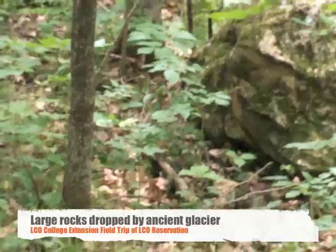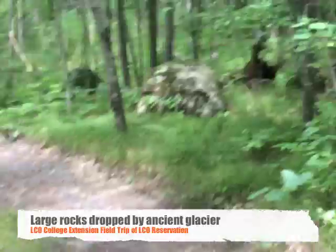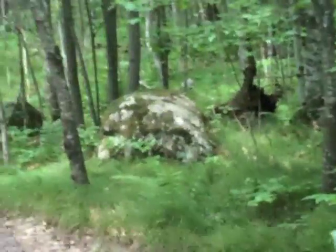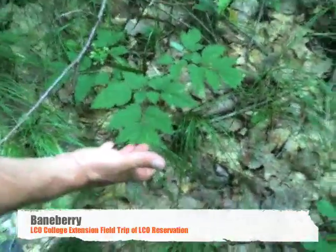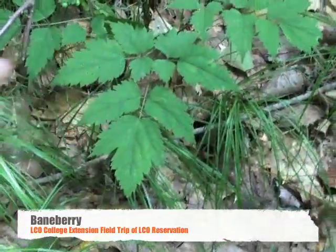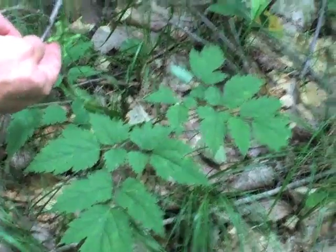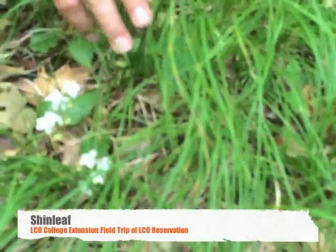These are glacial erratics brought down probably from the Penokee Range, just sitting there dropped on the surface — white and red. This is baneberry. It's one of our few actual poisonous plants — that's why it's called baneberry. If it gets white berries they call them doll's eyes. And these little evergreen plants — these are the leaves of shin leaf, because they were used as a poultice for bruises, like when you bruise your shins.